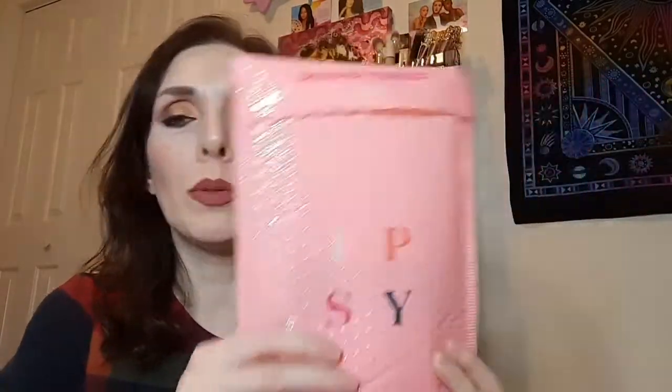Hello everybody, welcome back to my channel! We are here for the Ipsy glam bag today. I have done the plus box and a couple other things. I'm going back and forth on whether I need this — I think I'm going to cancel it again. It's only 15 bucks, but at the same time they give you a lot of little samples and I don't know that I really want samples. I'm just going to decide whether or not it's something I want to do. But this is for February.